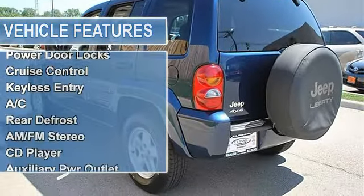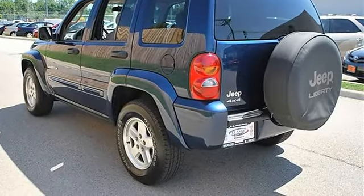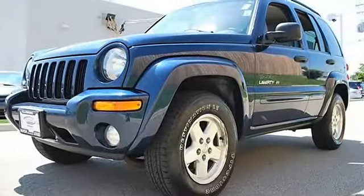Luggage rack, fog lamps, power folding mirrors, intermittent wipers, variable speed intermittent wipers.